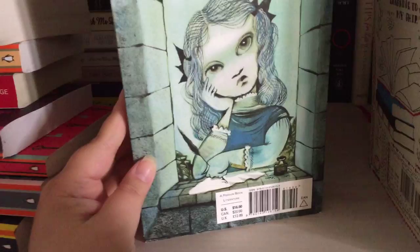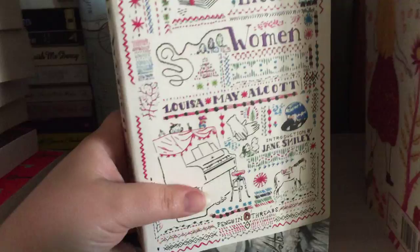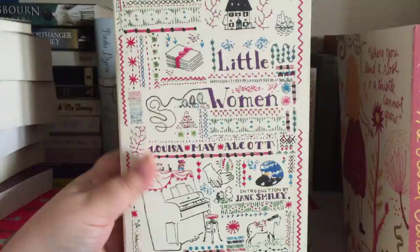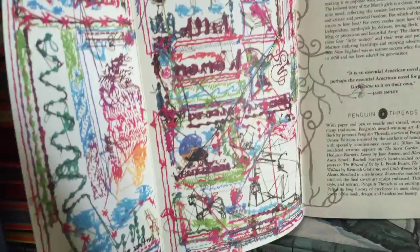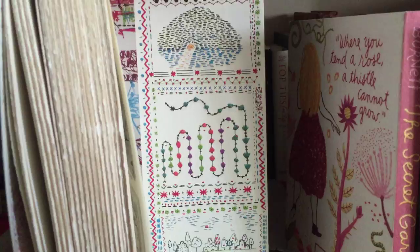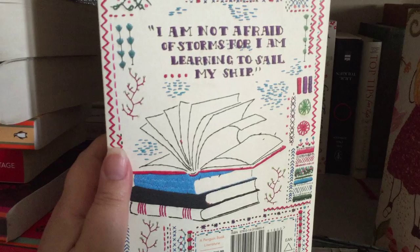And then we have one of my favourite editions of Little Women by Louisa May Alcott. It's one of my treasured books — it's a real comfort read. When you open it inside, it looks like embroidery, and the detail is just unique to these books in this series. It says: 'I am not afraid of storms, for I am learning to sail my ship.' Beautiful — and there is some texture there too.